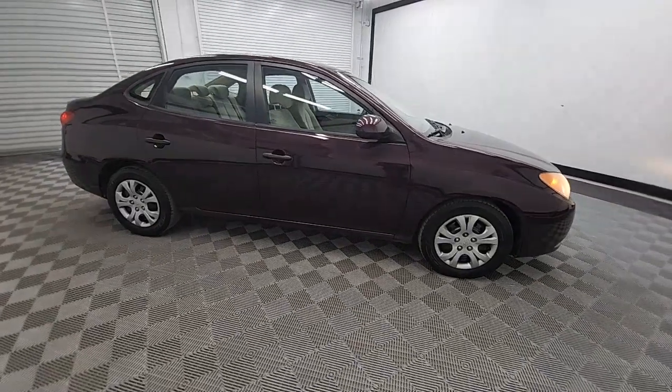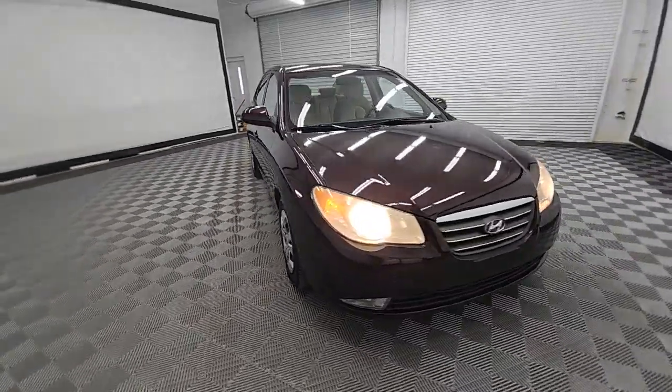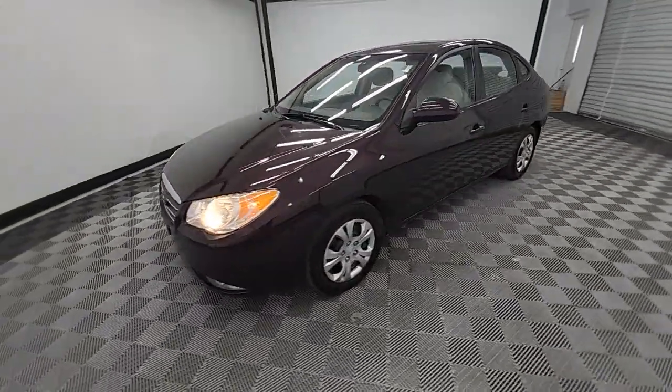You will love the features of this 2009 Hyundai Elantra. With less than 120,000 miles on the odometer, this vehicle stands out from the rest.